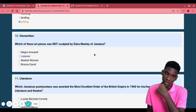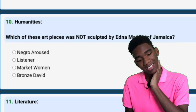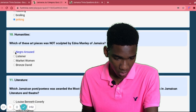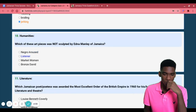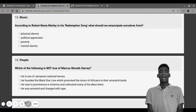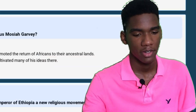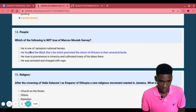Which of these art pieces was not sculpted by Edna Manley? I don't know. Emancipate yourself from mental slavery — that's the Bob Marley quote. Next: which of the following is not true of Marcus Mosiah Garvey?